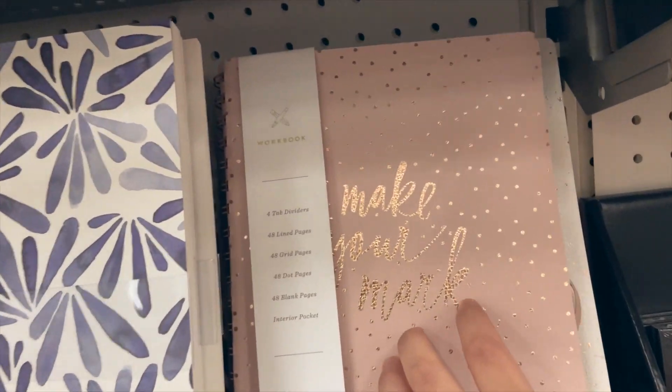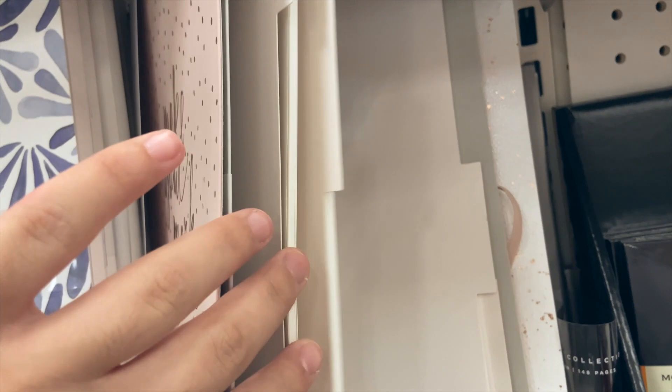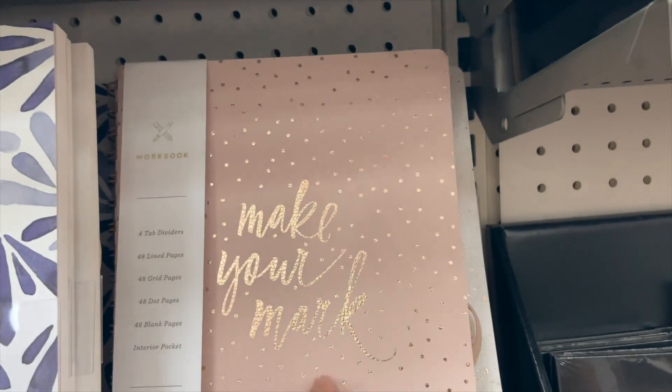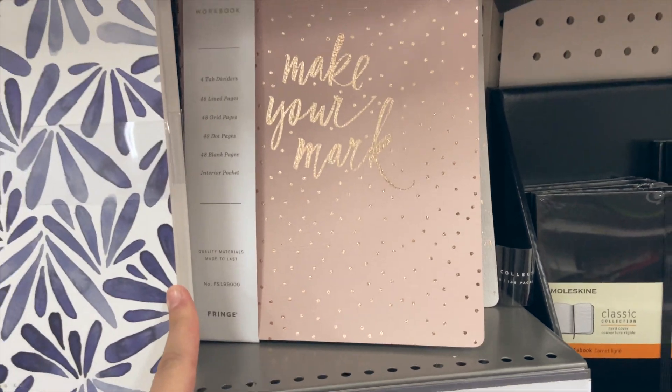This one's really cute — 'Make Your Mark.' Maybe in the future I'll do a giveaway if we get to a certain amount of subscribers, so I can pick some fun stuff out for you guys. Make sure you're subscribed and comment down below if you guys would like that.